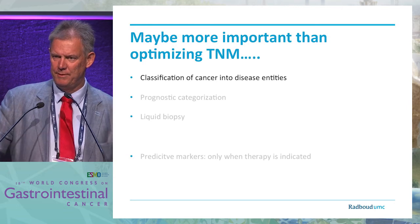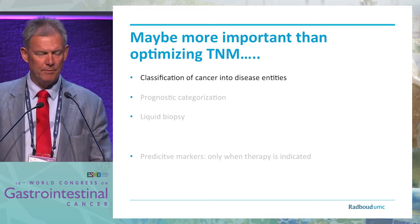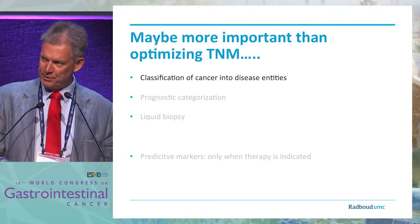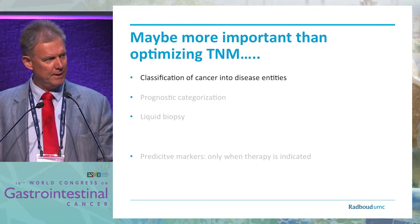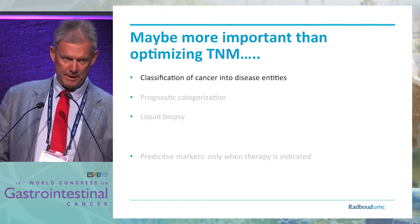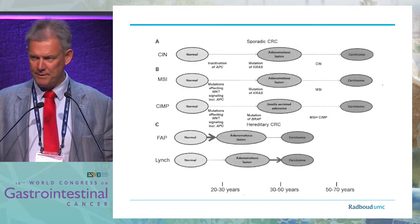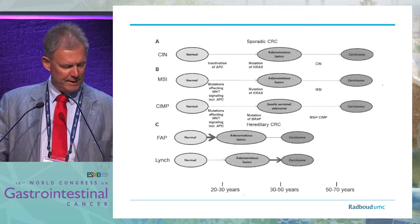Perhaps more important than improving TNM staging is the real recognition of the different diseases we are talking about. When it's truly a different cancer, like a lymphoma, there is not a real problem because it already goes into another category and even to another clinician. But the knowledge that metastasis in microsatellite-instable disease behaves differently has been around for 20 years — nevertheless, these patients are still staged the same and treated the same. There are now new drugs being used, but the very different prognosis is not being taken into account. This slide, quite old and from the previous century, is still valid and tells us a lot that we tend not to use.